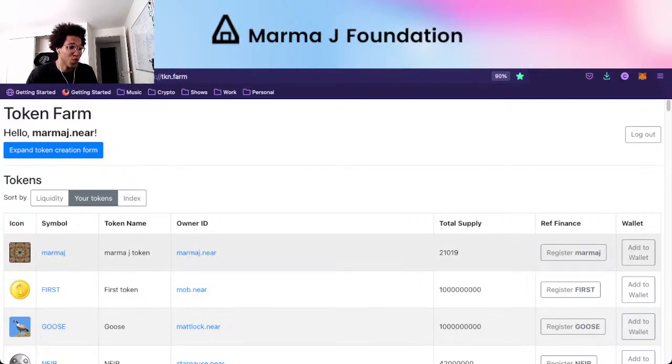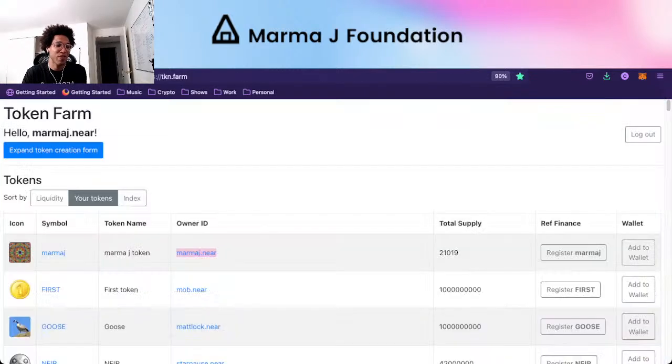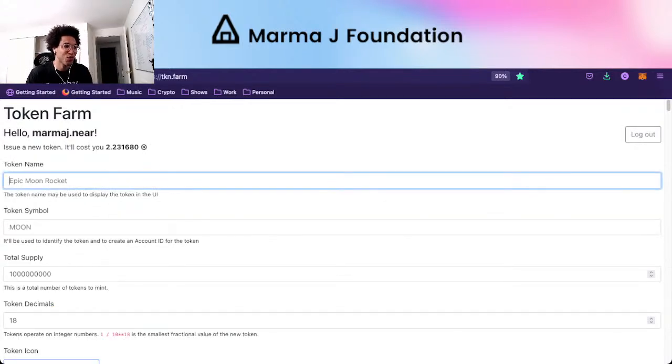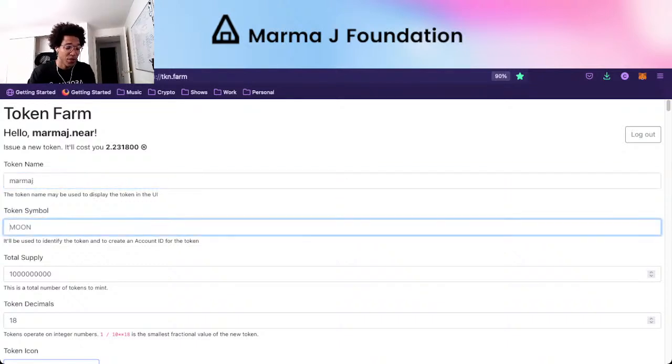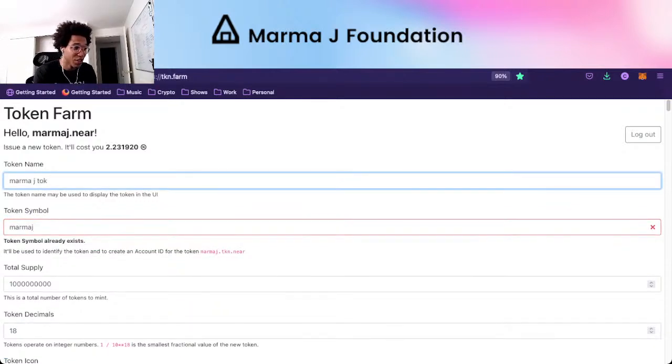The way we did that was we used MarmaJay.near. If you go to our DAO, you can see that MarmaJay.near is one of the three council members for the MarmaJay Foundation. We created a token — if you go to TKM.farm yourself and log in with NEAR, you'll see a token creation form. We said we're creating the MarmaJay token, with the token symbol MarmaJay. We called it the MarmaJay token.